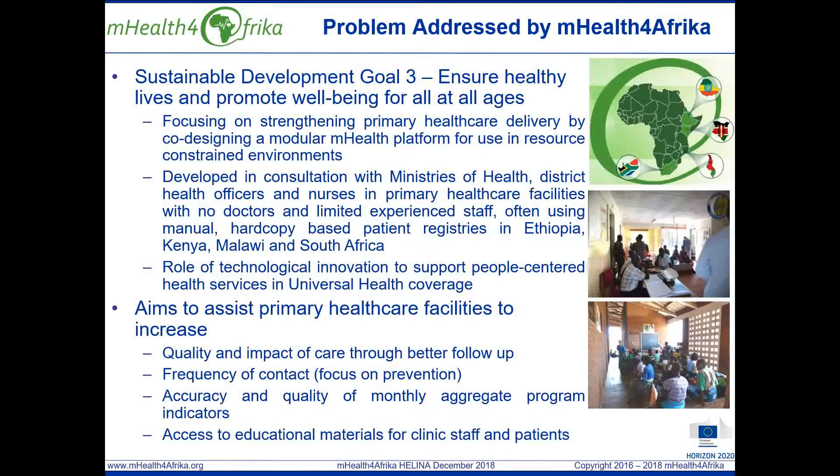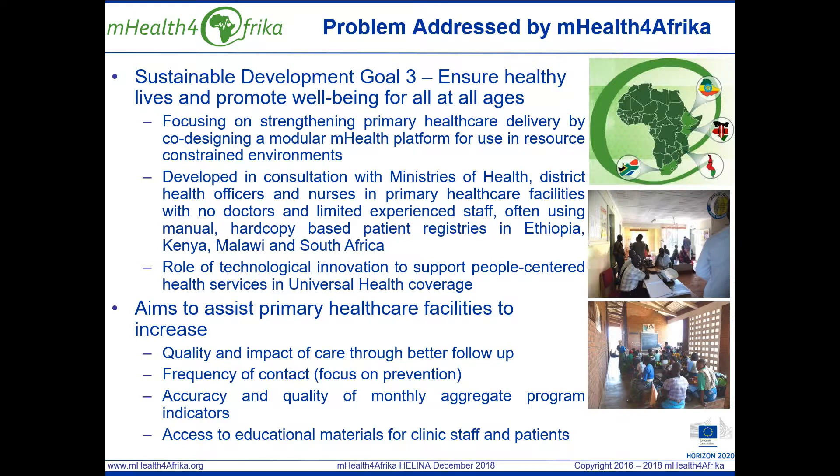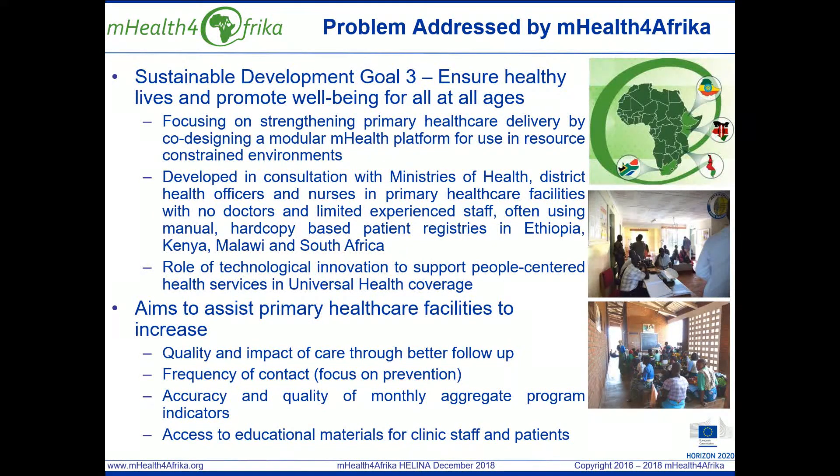It is co-designed with ministries of health, district health offices, clinic managers and health workers in primary health care facilities and resource-constrained urban, rural and deep rural environments in Ethiopia, Kenya, Malawi and South Africa. It is focused on providing evidence of the role of technological innovation to support people-centred health services in the context of universal health coverage.